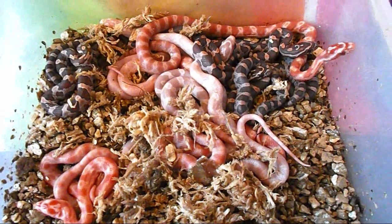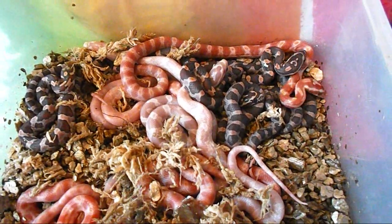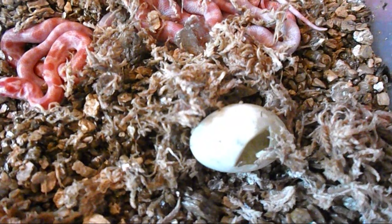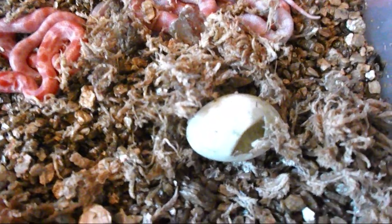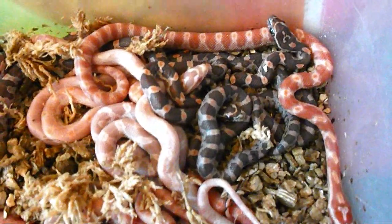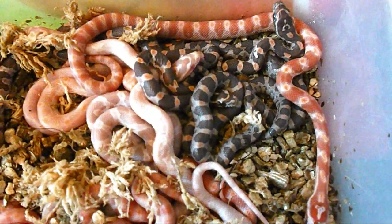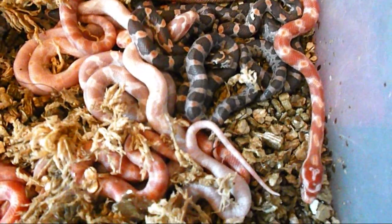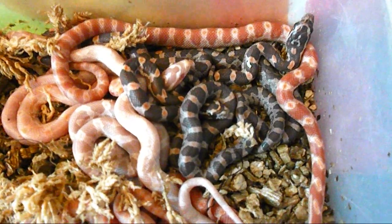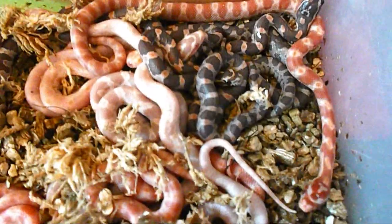Hey guys, I hope you're doing great today. We finally have everybody hatched — there's our last egg. That little guy was holding out all night long, but he finally came out of his egg. So we're going to move that one here. And now here are the babies. What I'm going to do next is give them a really quick rinse in some nice warm water, just to get the egg gook off of them that sticks to them when they're in their egg.